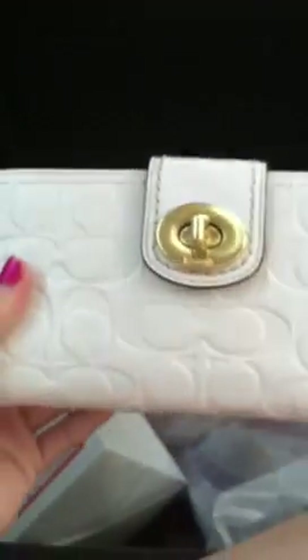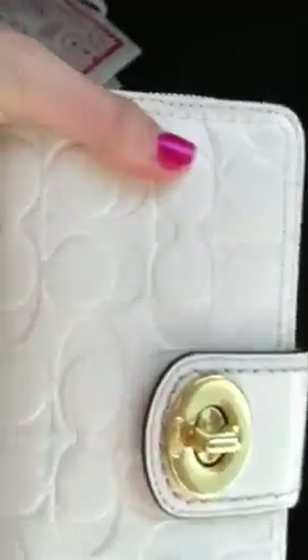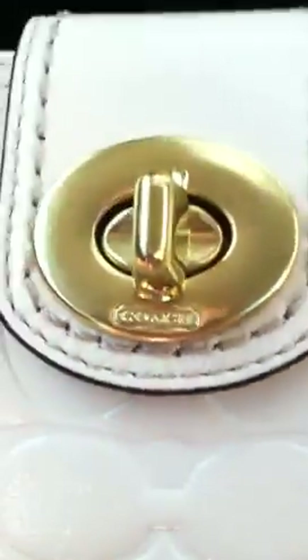And the wallet that I got was this. It's so pretty and it's got like — sorry, it's really bumpy in the car — but it says Coach right there.